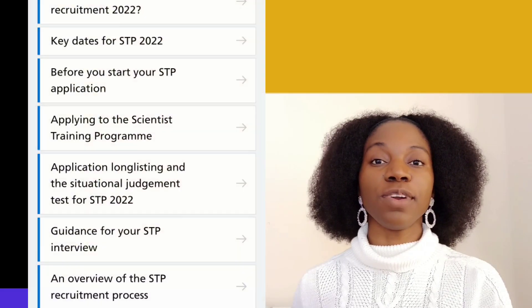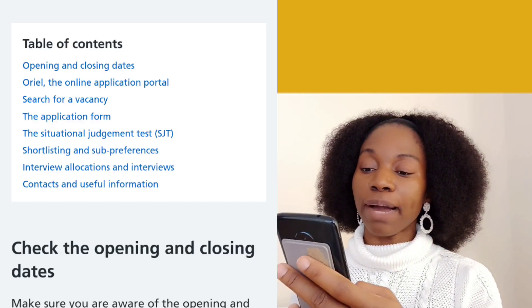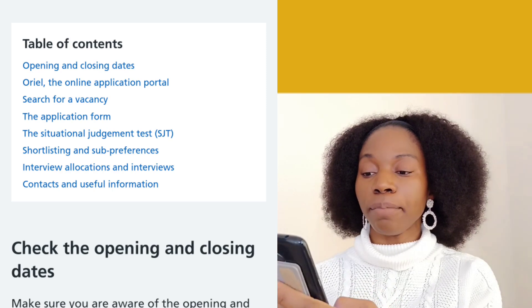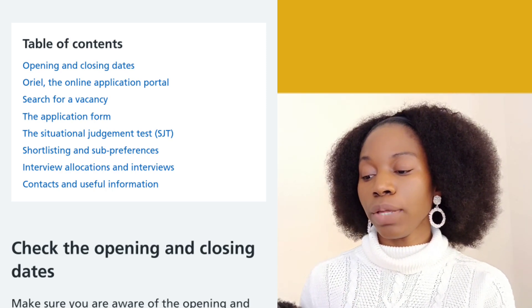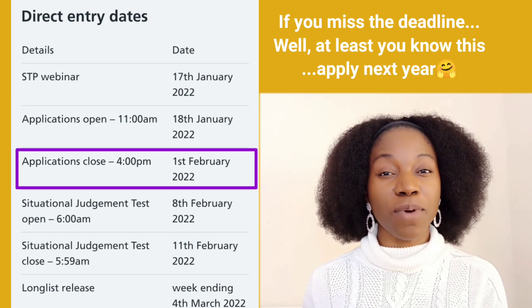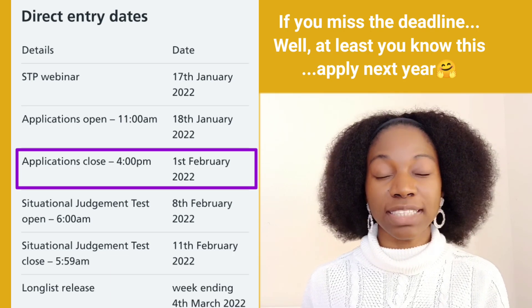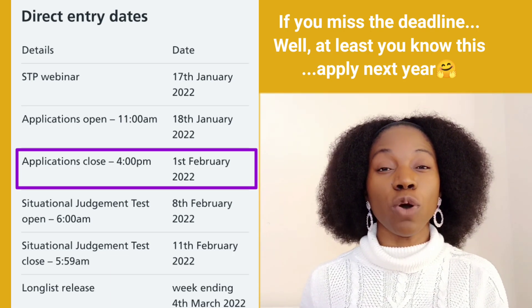To apply for this program, go to the application section on the website. Applications are made through Oriel, and they will show you exactly everything you need. The deadline is the 1st of February. This video is coming out close to the deadline, but if you have all the required documents, you can still apply before February 1st.